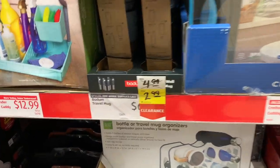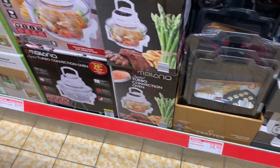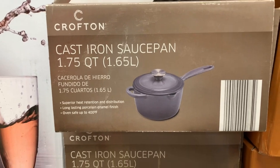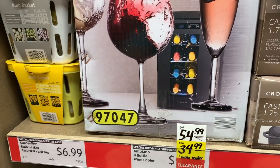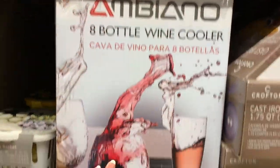The Bodum travel mugs are still here for $2.99. The cast iron sauce pans are very heavy and substantial, still here for $12.99. And the eight-bottle wine cooler is $34.99 — it's a really big box.